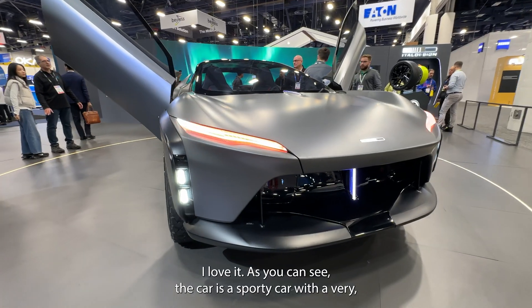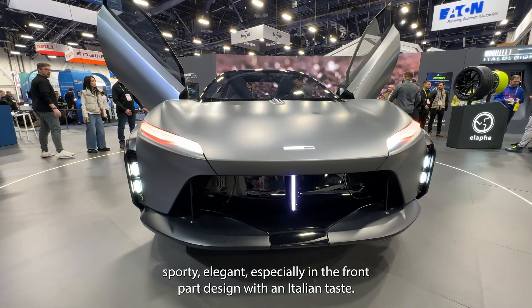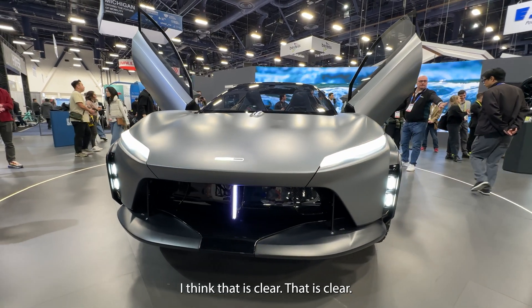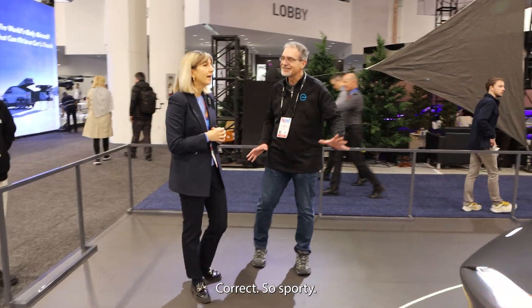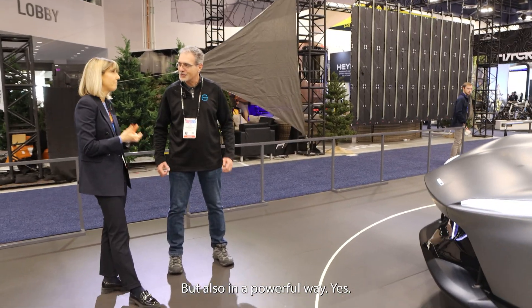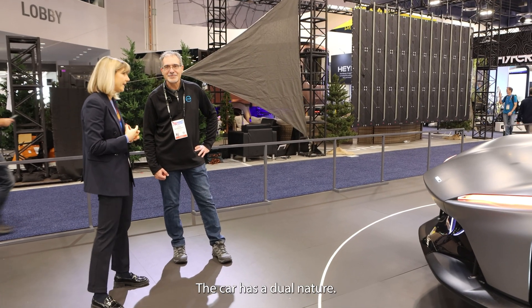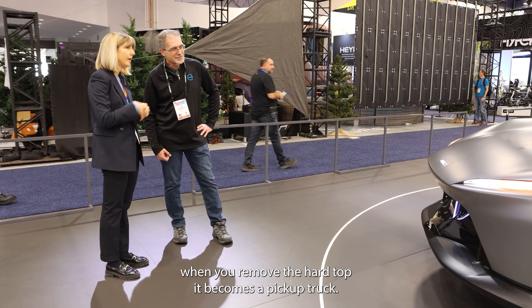As you can see, the car is a sporty car with a very sporty, elegant design — especially in the front — with an Italian taste. That is clear! But she also looks a little aggressive. Correct — so sporty and elegant, but also in an aggressive, powerful way.